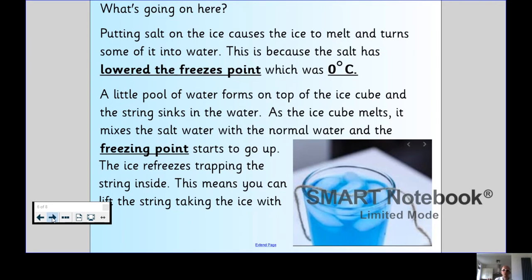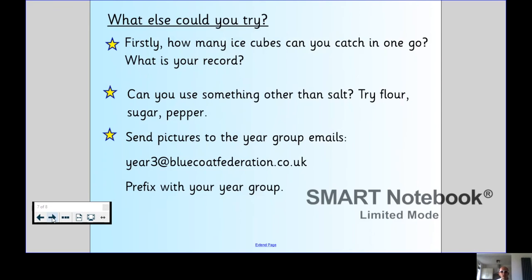There are some different things you could do. What's the record for how many you can catch? Could you use something other than salt to lower the freezing point? You could try flour, sugar, or pepper. We'd love to see your photos of this — if you could send them into your year group emails, that would be fantastic.